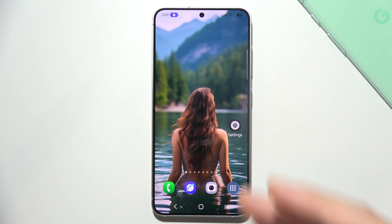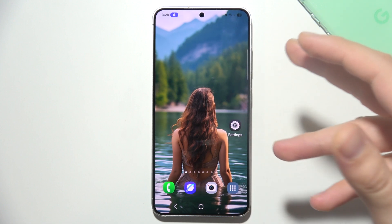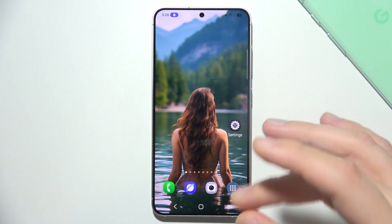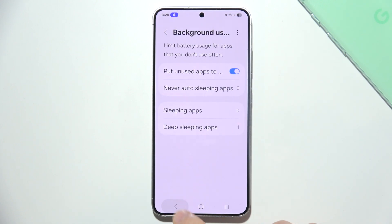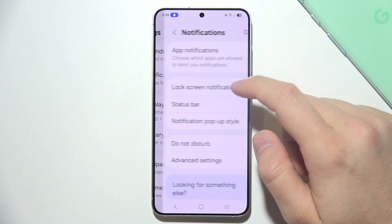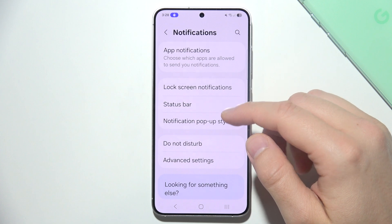The first one is notification alerts. Your S25 might be receiving constant notifications from apps like emails, messages, and social media updates. Go into Settings, go to Notifications, and review which apps have notifications enabled.